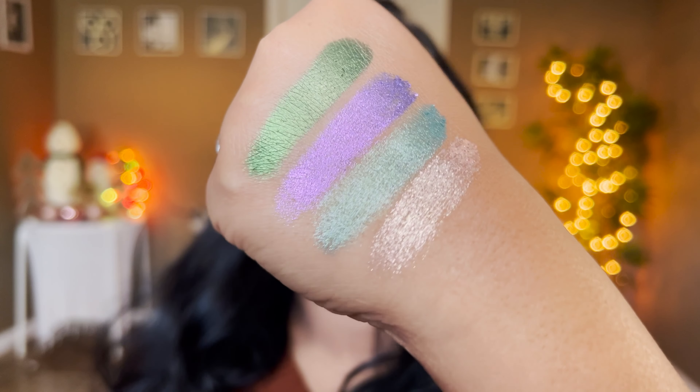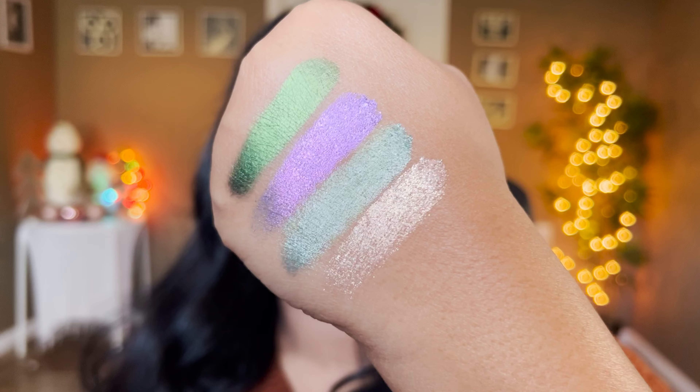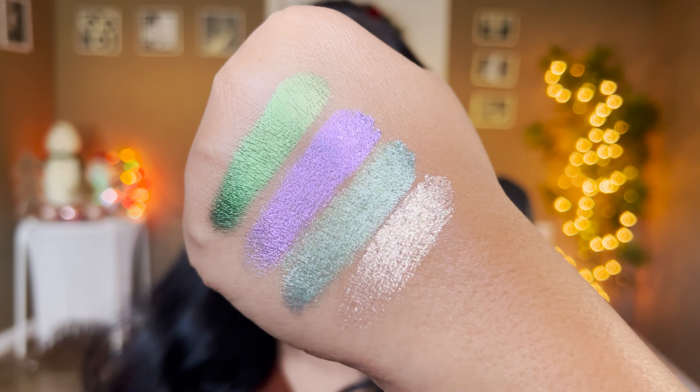These first four shades swatch super smooth. Dumpster Diving is more textural but you can smooth it out on the eyes. Oh look at that — so pretty! Those are the first four shades, and you can see that shift coming through. Look how stunningly they swatch.